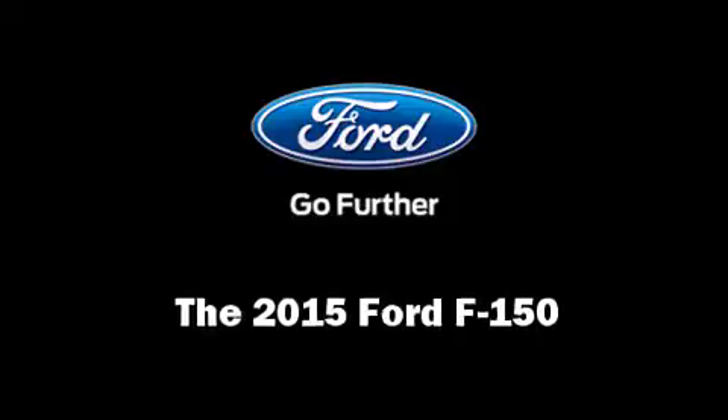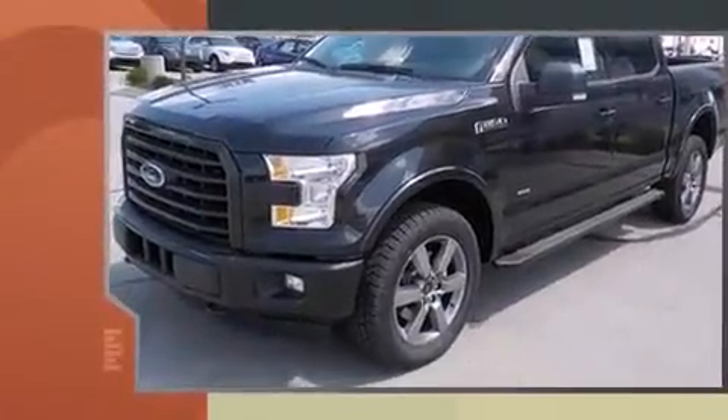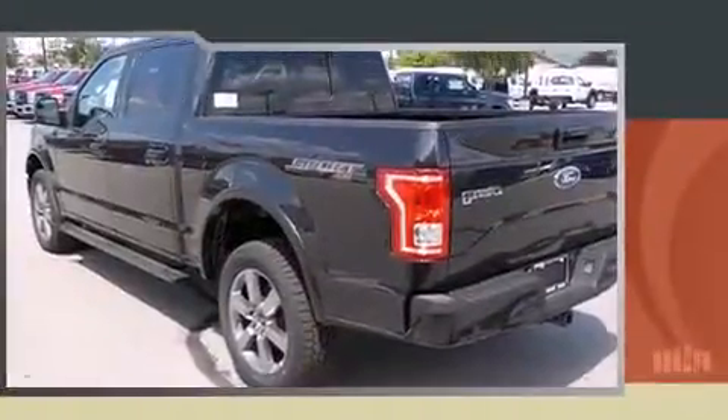The 2015 Ford F-150 — this four-door, five-passenger truck stands out among competitors in its class. A 3.5-liter V6 engine pairs with a sophisticated six-speed automatic transmission, providing a spirited yet composed ride and drive.